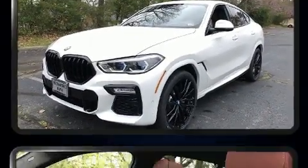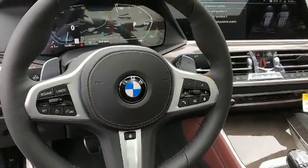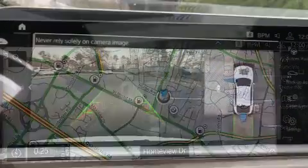BMW made sure to keep road handling and sportiness at the top of its priority list. Under the hood, you'll find a six-cylinder engine with more than 300 horsepower, and load leveling rear suspension maintains a comfortable ride. Turbocharger technology provides forced air induction, enhancing performance while preserving fuel economy.